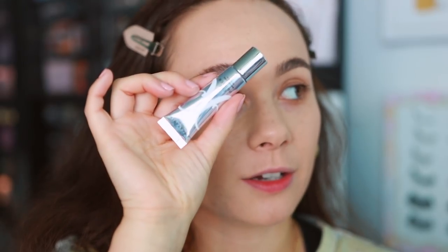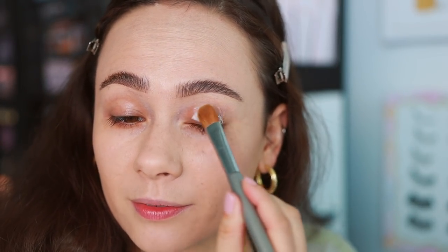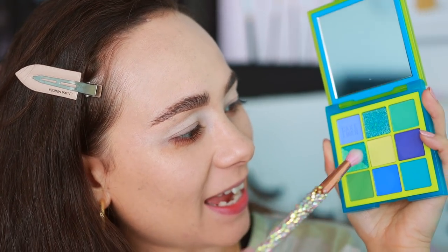For my base for these shadows, I'm going to use ABH eye primer. I love this for pastel shadows and colored shadows — I feel like it really brings out the intensity of the shadows and they blend very easily over it. I'll be sure to link this base; I highly recommend it if you're into colored eyeshadows. I have a few shadows to try and squeeze onto my eyelids, so I'm going to do the best that I can.